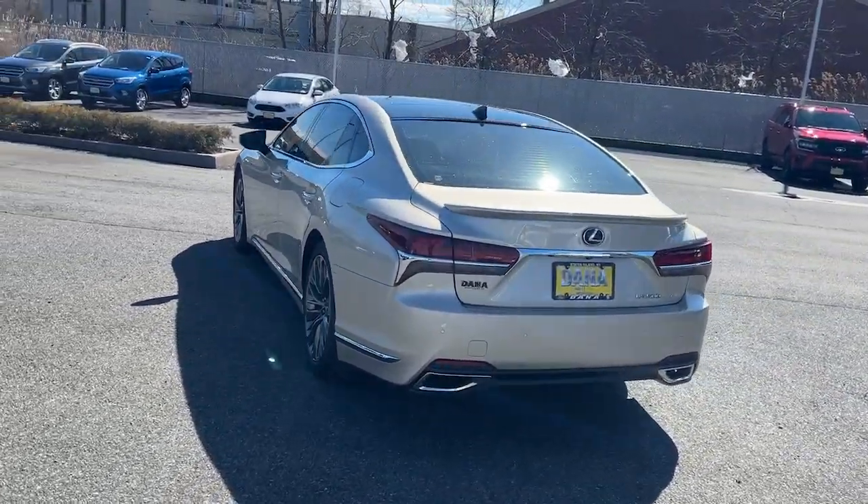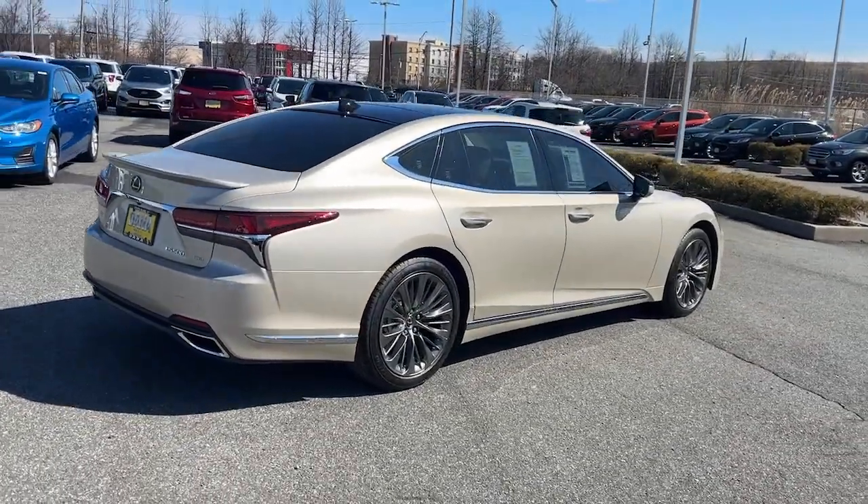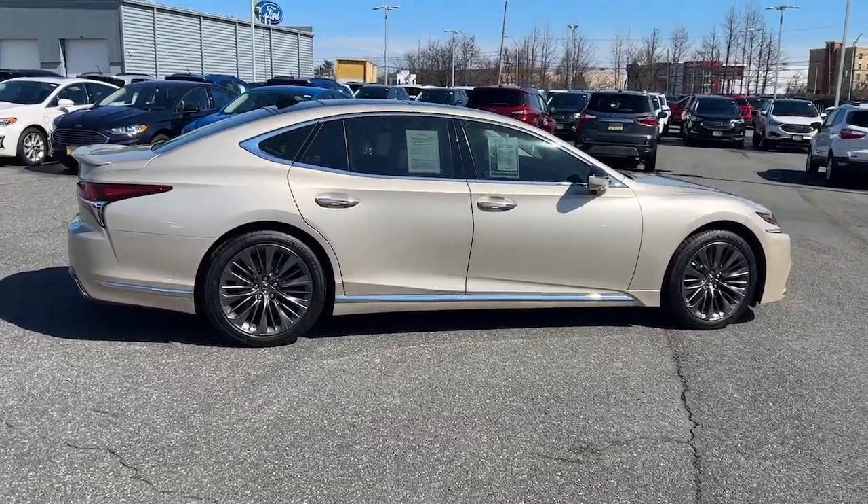These are just some of the great options this vehicle comes with: pre-collision system, panoramic roof, navigation system, heated driver's seat, and keyless entry.